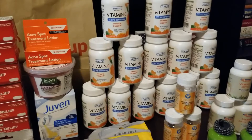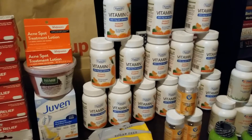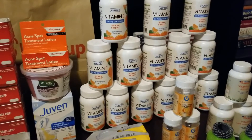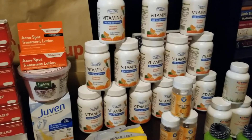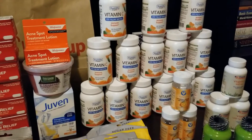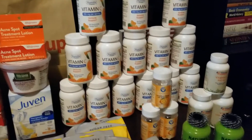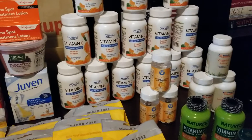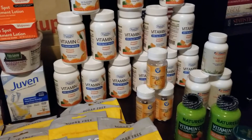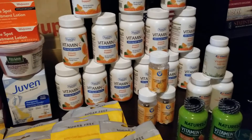I felt bad taking all of them, so after I paid I shared one with each cashier that was there that night. I gave both of them one each, which felt good, because they were working that night and maybe didn't have the chance to buy them. Same thing with the L'Oreal lip glosses I found in clearance — I found five and gave two of them to the cashiers.